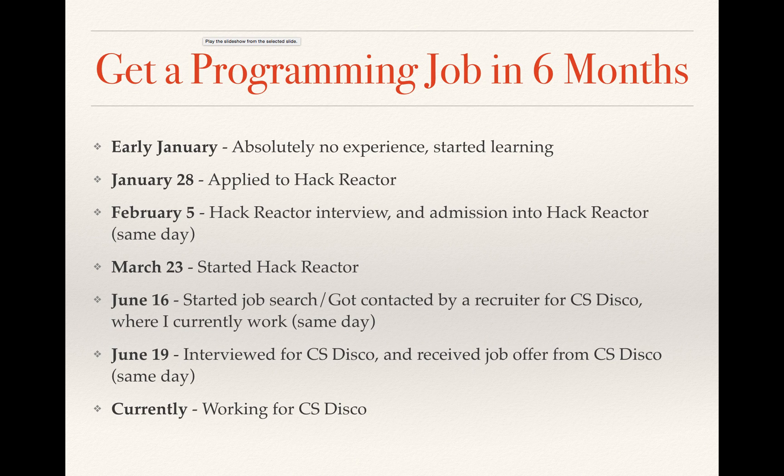Hello. In this video, I'm just going to talk about my experience of how I went from absolutely no programming and JavaScript experience to getting a job as a JavaScript programmer. And for me, it was less than six months, which is pretty incredible.